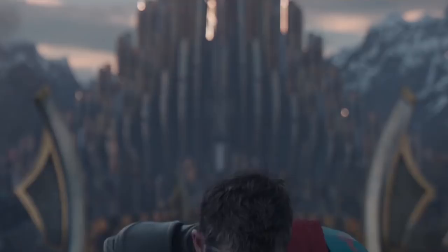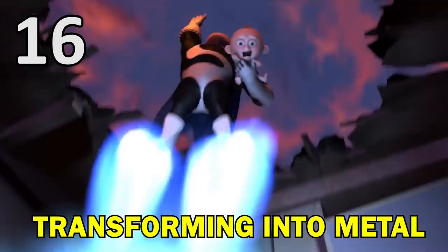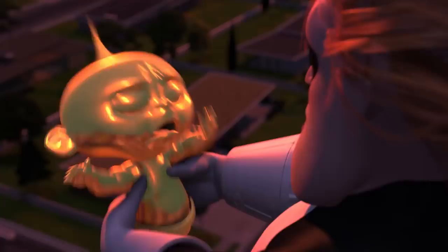After Syndrome kidnapped Jack-Jack in the first movie, the baby transformed into metal, dragging the villain down and throwing him off balance.